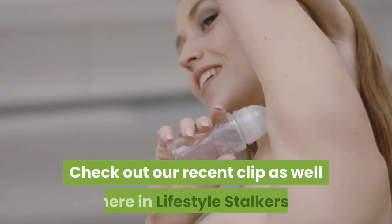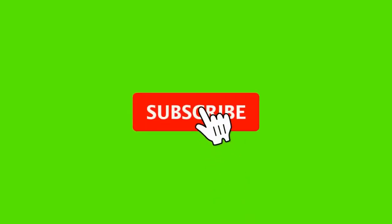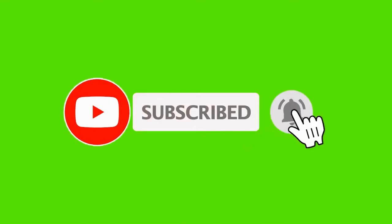Check out our recent clips here on Lifestyle Stalkers. Be sure to subscribe and ring the bell to be notified about our latest videos.